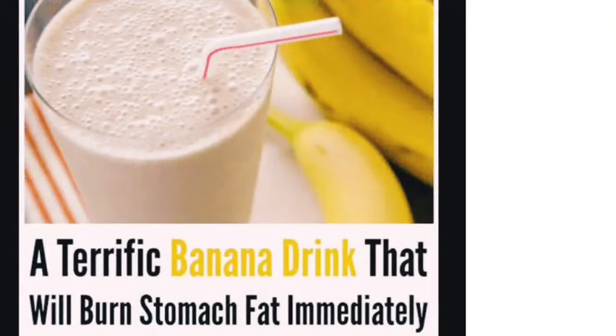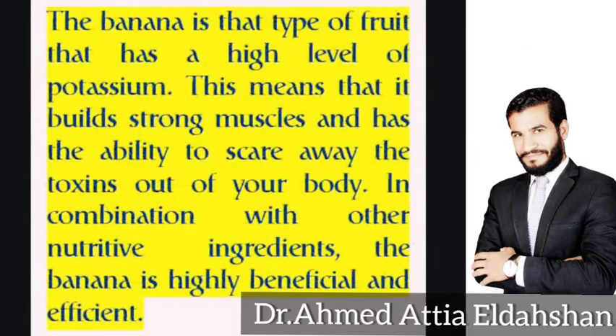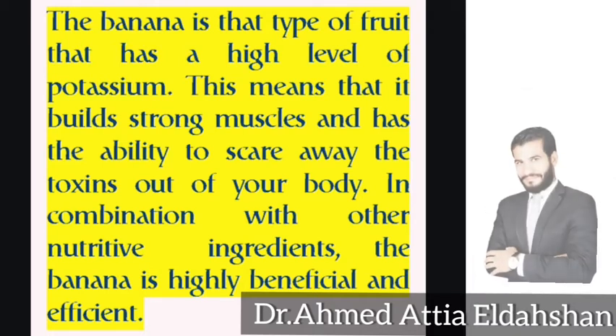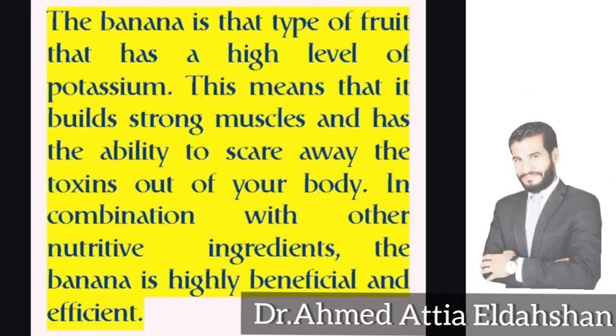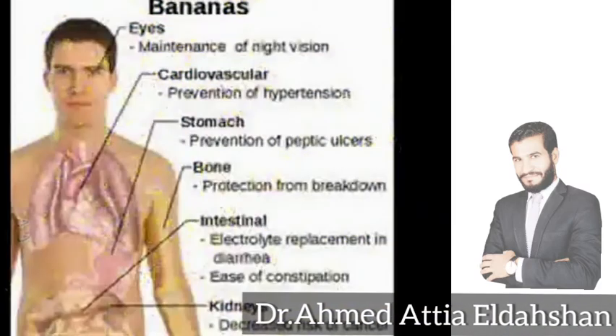A geographic banana drink that will burn stomach fat immediately. The banana is a type of root that has a high level of potassium. This means that it builds strong muscles and has the ability to scare away the toxins out of your body. In combination with other natural ingredients, the banana is highly beneficial and efficient.